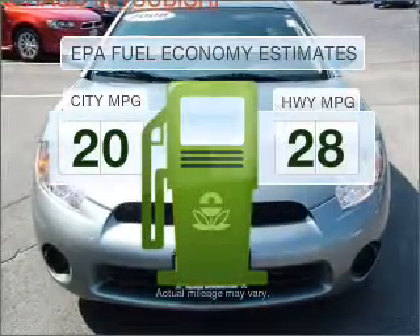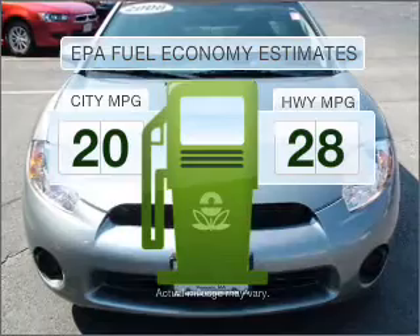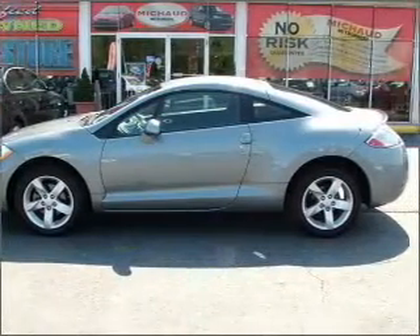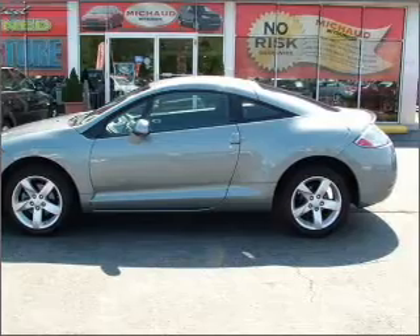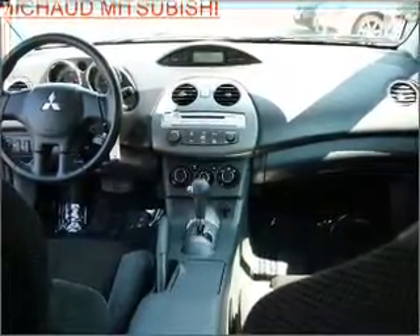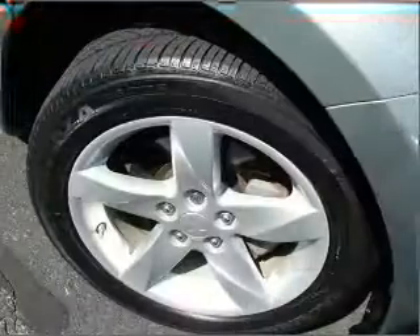Low emissions and the good fuel economy offered in this vehicle are important to you and to the environment. With an efficient four-cylinder engine connected to a smooth shifting transmission, stand out from the crowd with premium wheels. The anti-lock braking system will help deliver you safely to your destination.